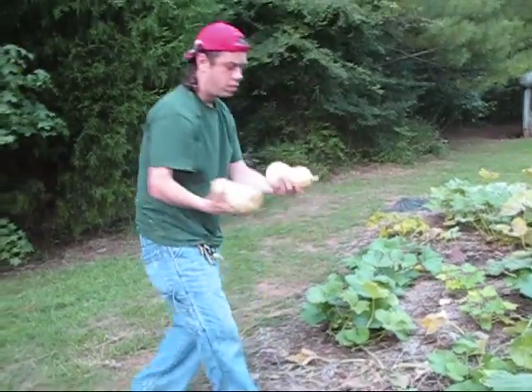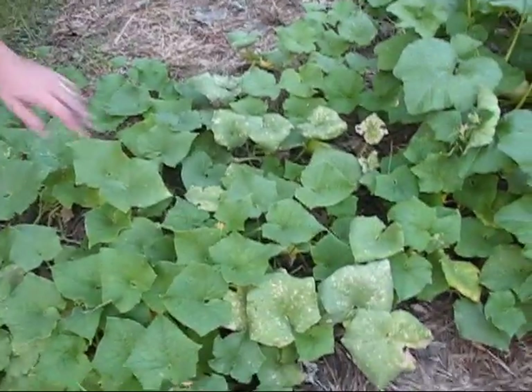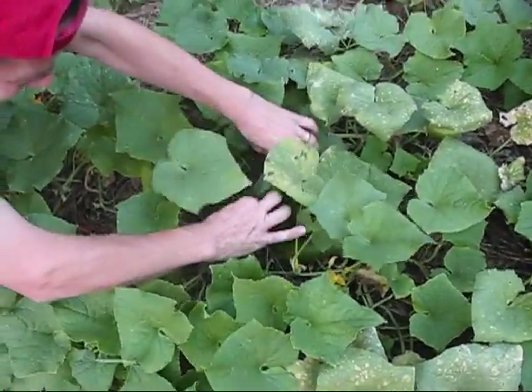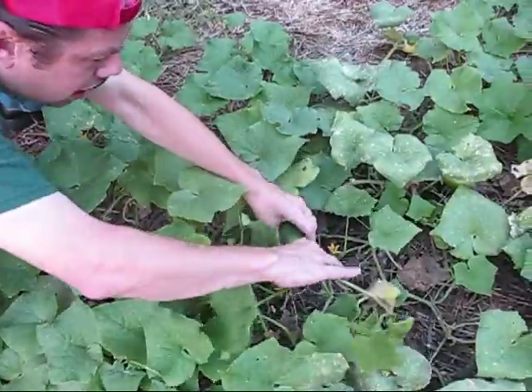Look at these two — big massive butternut squash. Some big cucumbers are over here. Oh my goodness, look at that one. That one's a good one. There's one beside it right there. That's a massive cucumber.